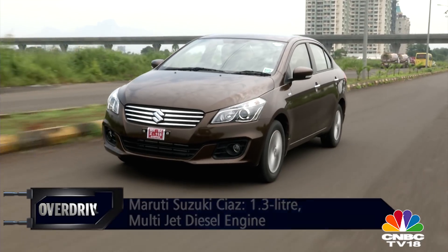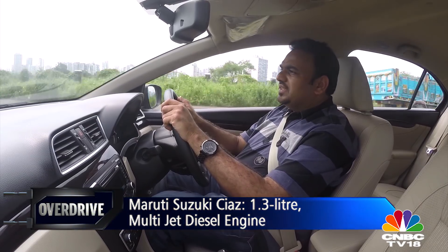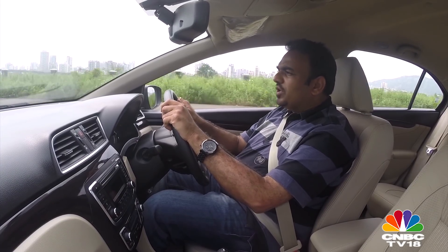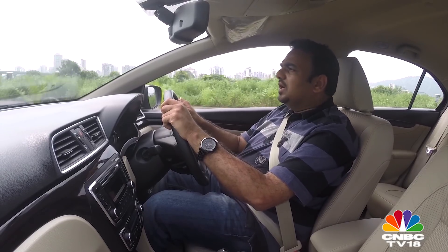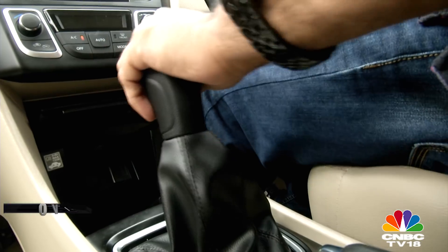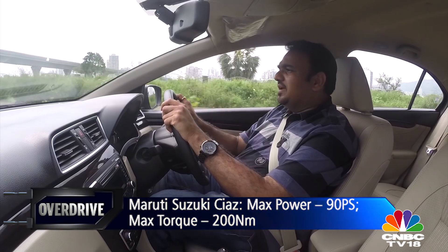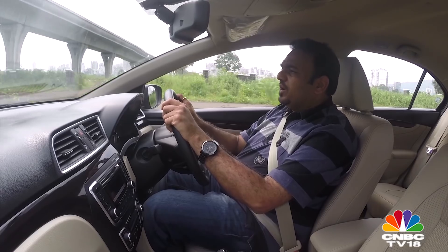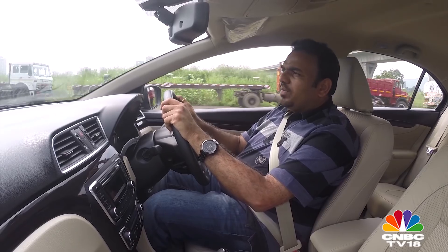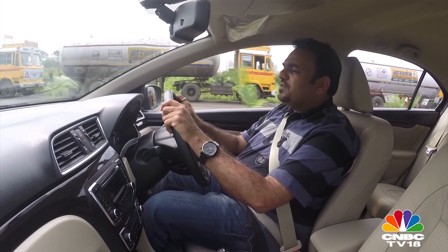The Ciaz diesel is powered by the country's favourite Multijet diesel engine, the 1.3-litre unit. Out of the three engines, this has the least power, it has the same torque as the Honda City, but it also feels very linear. Whenever the turbo kicks in, you don't feel that sudden surge of torque, and that's a good thing when you're driving around in the city. The gearbox has been tuned pretty well, and I don't know how Suzuki always manages to tune this engine better than its parent Fiat, but it works really well even in the Ciaz. If you're upgrading from a Swift or even the Swift Dzire, you will feel at home with the Ciaz diesel — out in the city, it's a very good, nicely tuned engine.